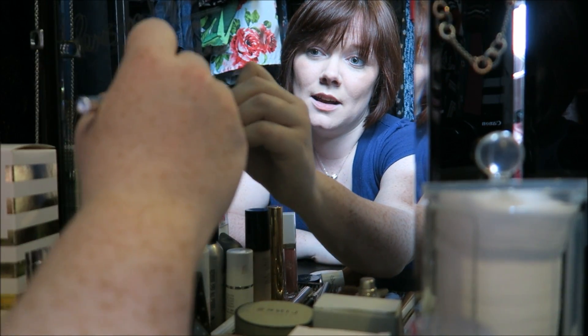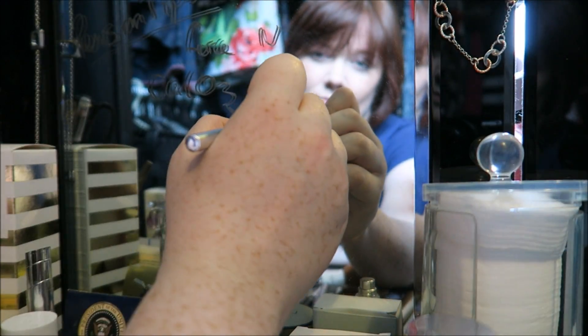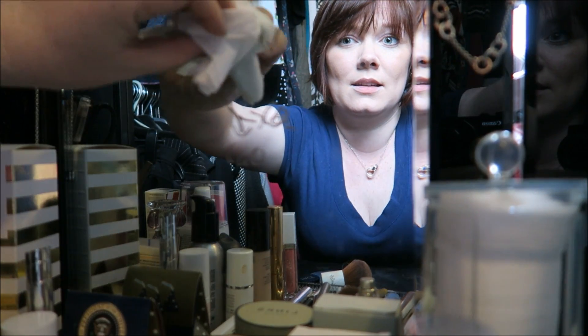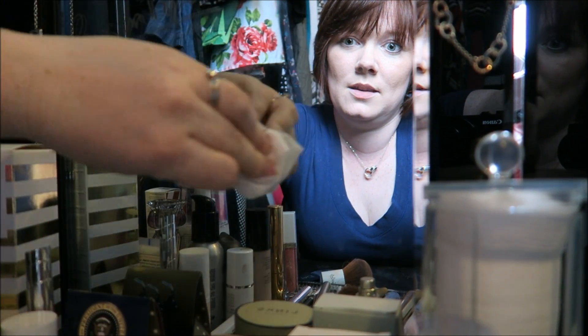We can also write other things like the limestone cycle on there. And once you're done, the fantastic thing is that it comes off really, really easily with your makeup remover, so that we can replace it with something else.